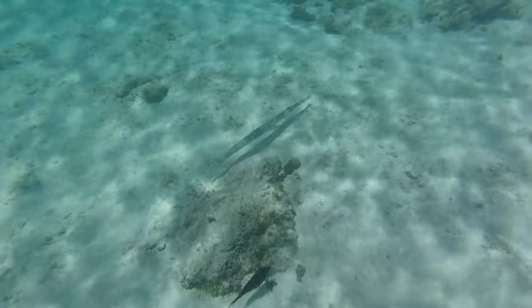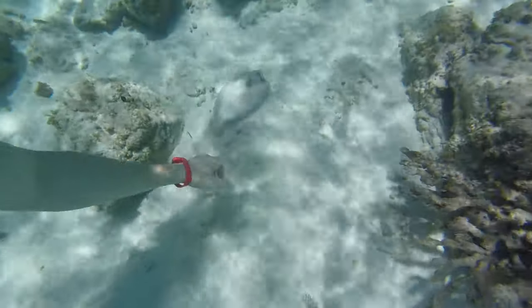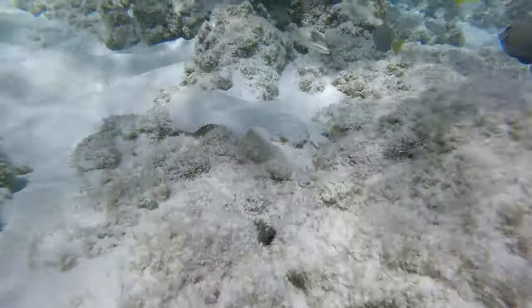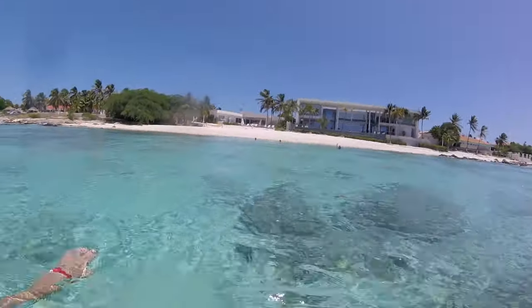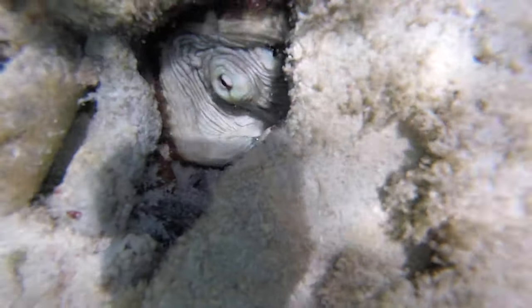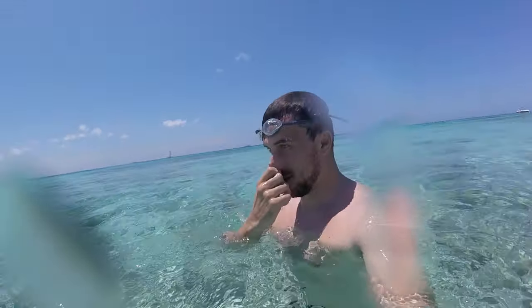This needle fish was one of the bigger fish we saw — probably two and a half feet long. This flounder camouflaged so well with the sand, I'm surprised we found it; Alex did a pretty good job keeping up with it. By the way, we're not touching any coral or wildlife — we're following them a little bit but trying not to disturb the natural environment.